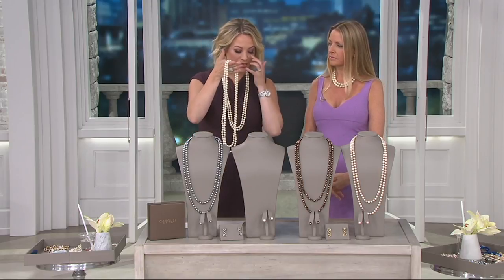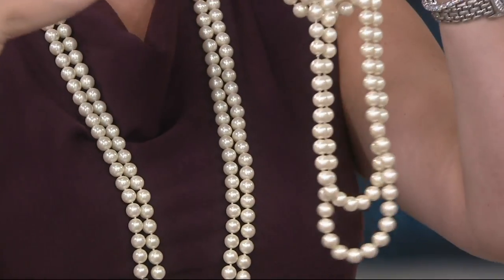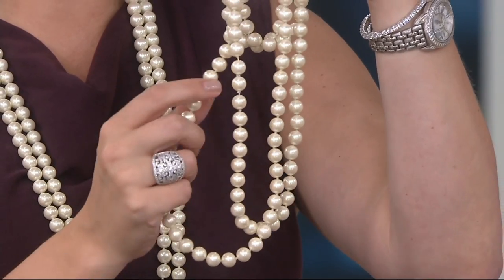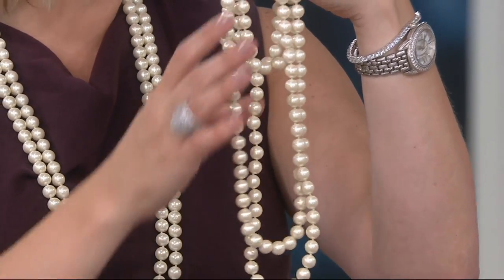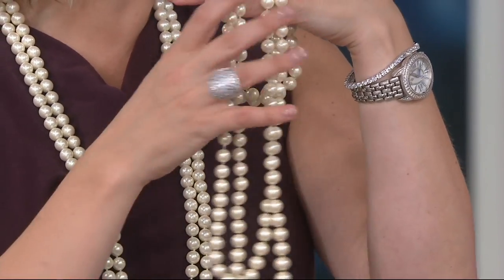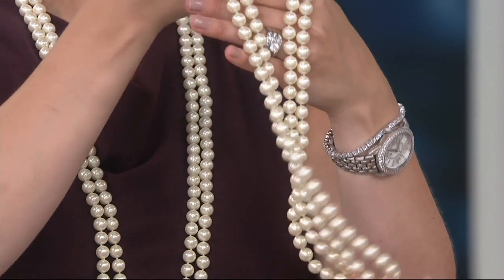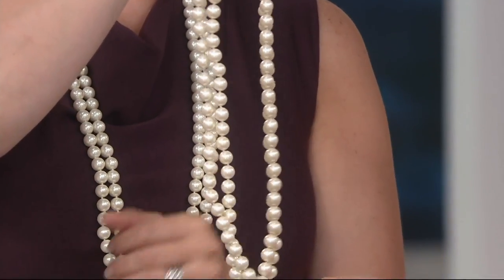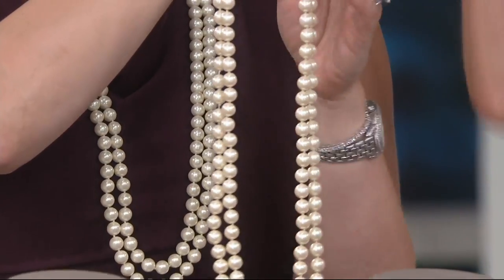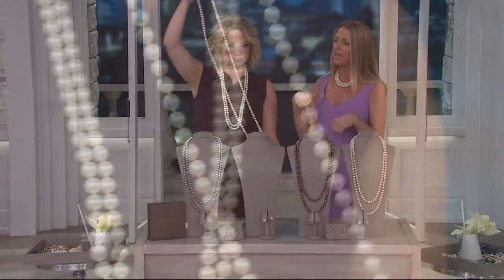I wanted to play with the white because I noticed as it was sitting on the bust, there were a few areas where it was bending one way or another. That's because these are knotted in between. Once you get these sets home, just the more you wear them, the more they're going to naturally relax. You can wear them as one single strand, as a double, or even as a triple.